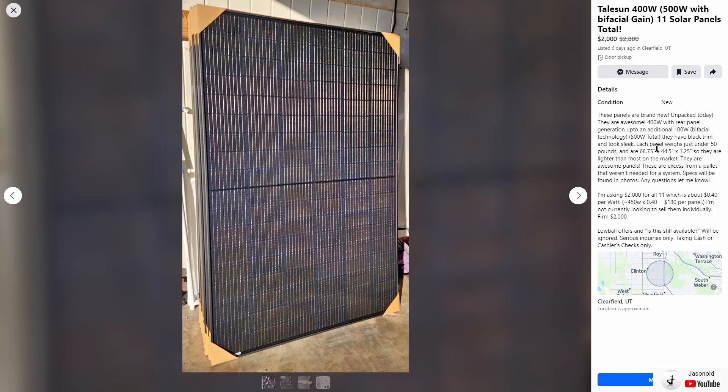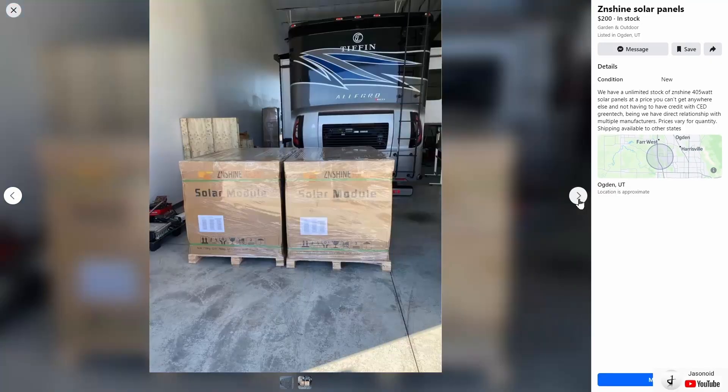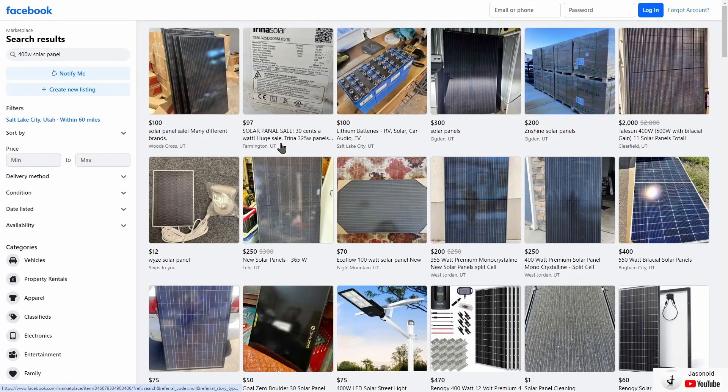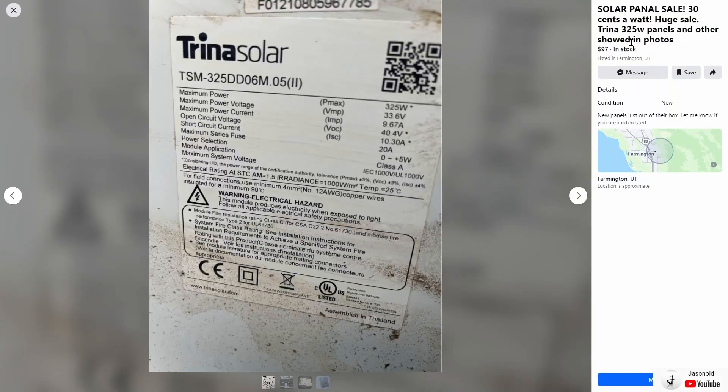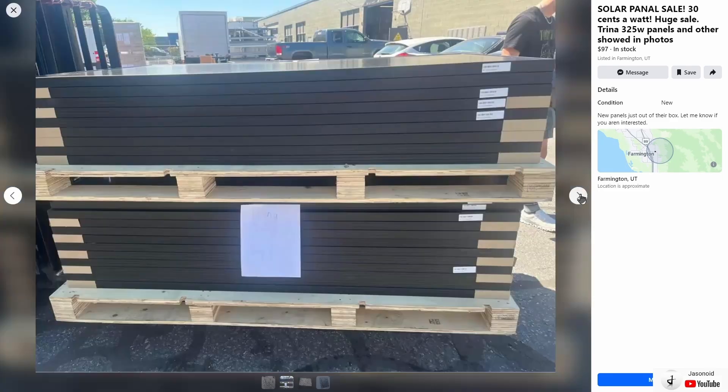It looks like they have 11 of these selling for two thousand dollars, right around 180 dollars each. Unfortunately they're only selling in one lot, but maybe in a week or two they'll get a little desperate and want to sell individually — you may have to message them and see what options are available. There's also what looks like an RV installer with ZenShine 405 watt solar panels selling for $200 each. And Trina 325 watt solar panels at 97 dollars each, leftover from some sort of install — not a bad price.